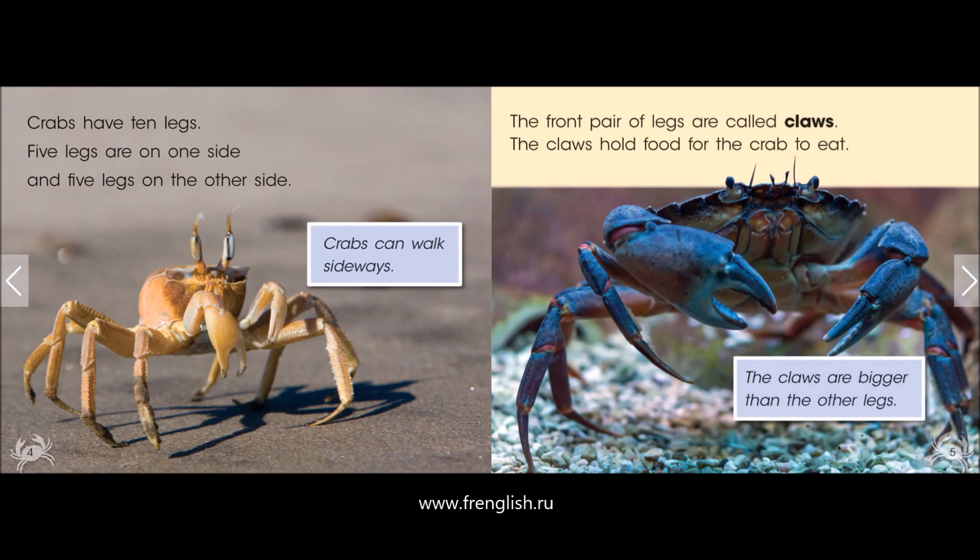Crabs can walk sideways. The front pair of legs are called claws. The claws hold food for the crab to eat. The claws are bigger than the other legs.